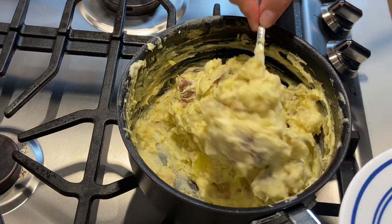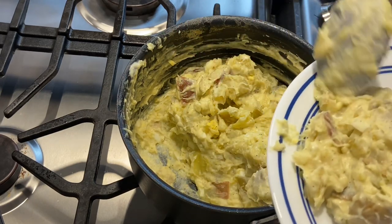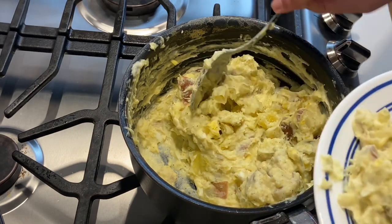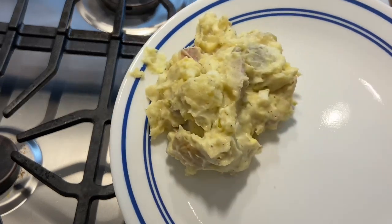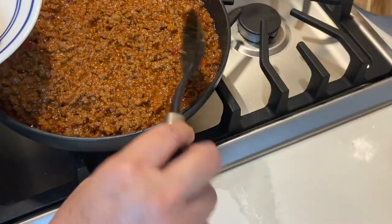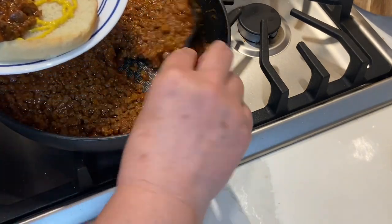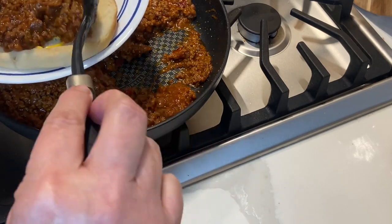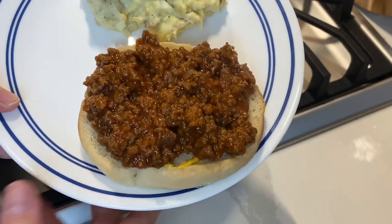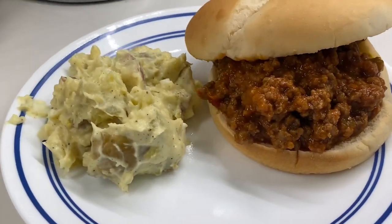Everything's ready, so I'm putting some potato salad on my plate and putting together the Manwich sandwich. This literally takes less than 30 minutes. I love Manwiches and sloppy joes — it's kind of a comfort food for me. Hopefully that's another idea you can add to your meal planning.